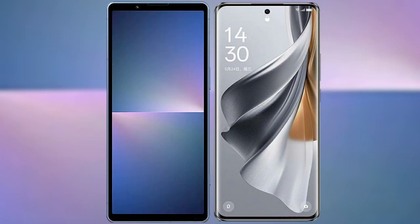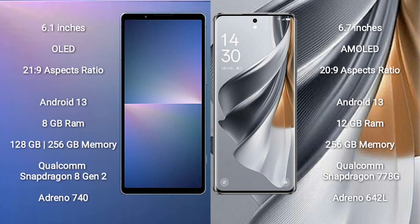I will compare the new Sony Xperia 5 Mark 5 with Oppo Reno 10 Pro. Sony Xperia 5 Mark 5 comes with a 6.1-inch OLED display and a 21:9 aspect ratio. Oppo Reno 10 Pro comes with a 6.7-inch AMOLED display and a 20:9 aspect ratio.